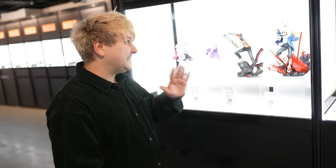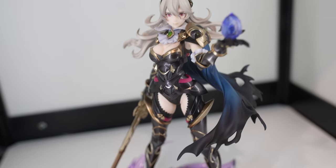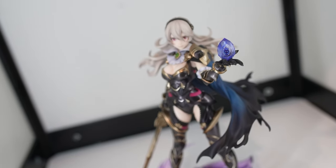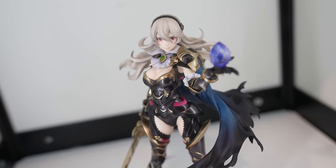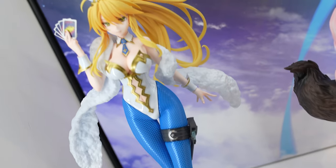This epic Fire Emblem figurine has a very detailed base and the character is holding a crystal in their hands — very, very impressive.